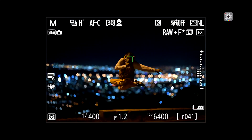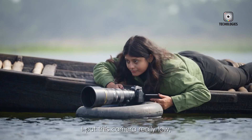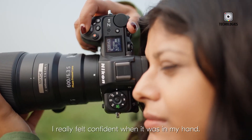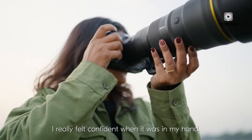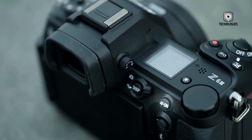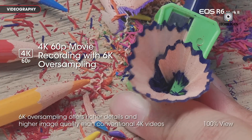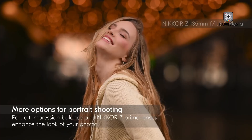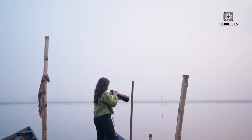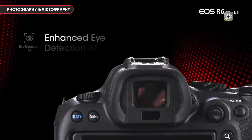As Nikon continues to innovate, the Z6 Mark IV promises to redefine expectations for high-resolution mirrorless cameras. Its rumoured blend of a 61-megapixel sensor, advanced video options, exceptional stabilisation and user-friendly design positions it as a versatile powerhouse for professionals and enthusiasts alike. Whether you're a fine art photographer demanding unparalleled detail, a videographer looking for slow motion and uncropped 4K video options, or an action shooter relying on high-speed bursts, this camera is shaping up to meet a wide array of professional needs.